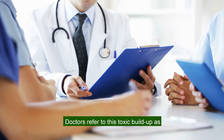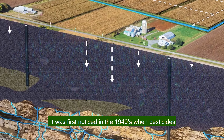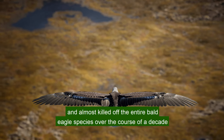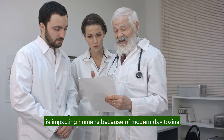Doctors refer to this toxic buildup as bioaccumulation. It was first noticed in the 1940s when pesticides slowly contaminated the groundwater and almost killed off the entire bald eagle species over the course of a decade. Doctors believe this same bioaccumulation is impacting humans because of modern-day toxins.